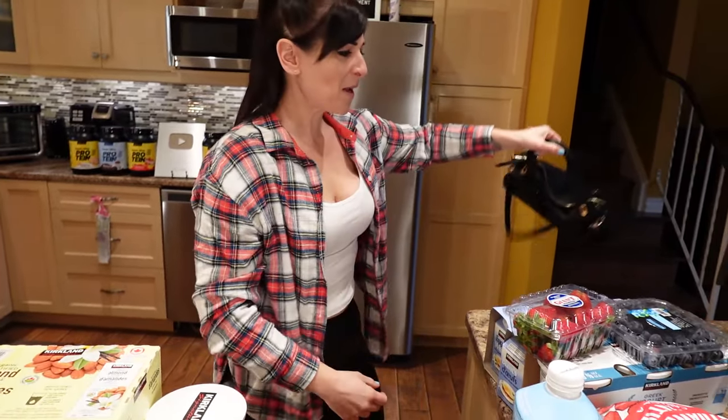Hey guys, I just got back from grocery shopping at Walmart and Costco and I'm going to show you my weight loss grocery haul. I'm super excited because I got some cool new and different foods to show you.